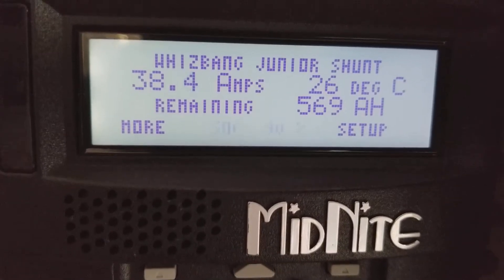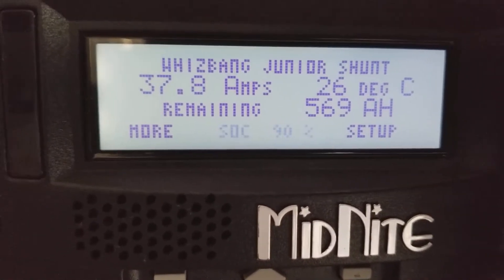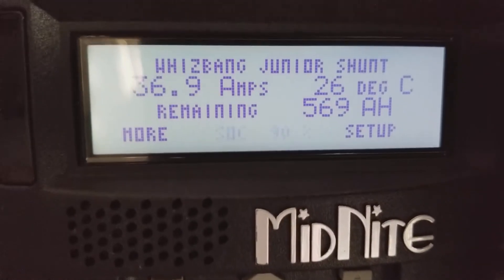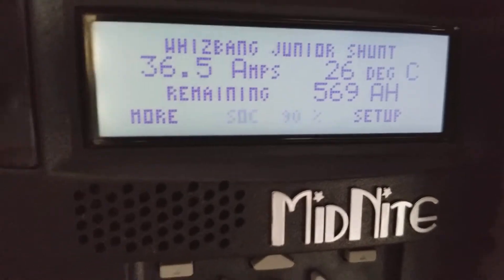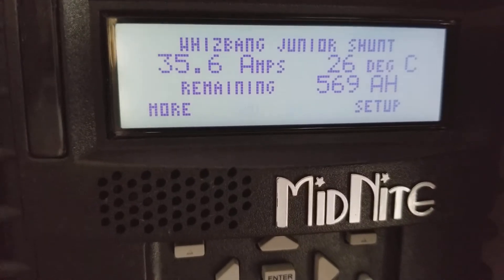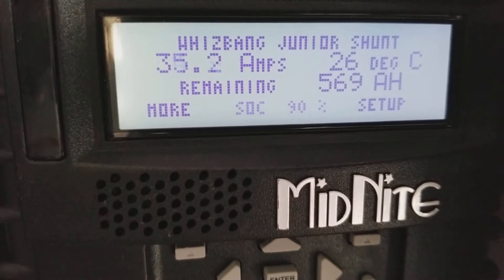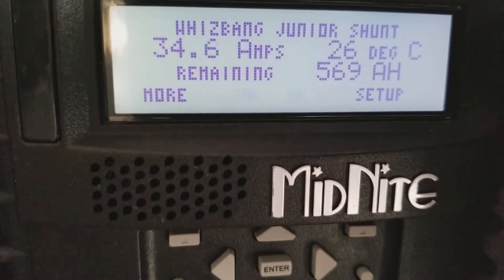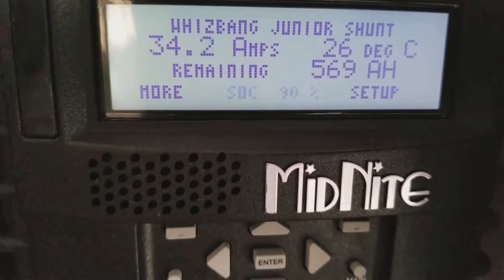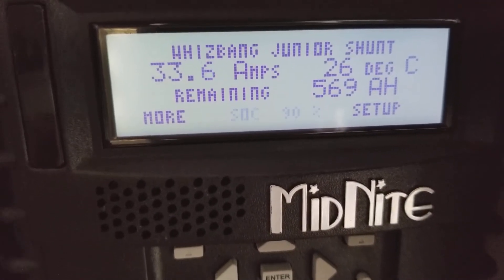All right YouTube, JW Solar USA. This is how we charge the batteries — we're sitting at 90% right now. The conditions out there are not favorable at all. We have about 35 amps coming in. It's gray outside, 1400 hours here in Minnesota, and this is the command center with JW Solar.